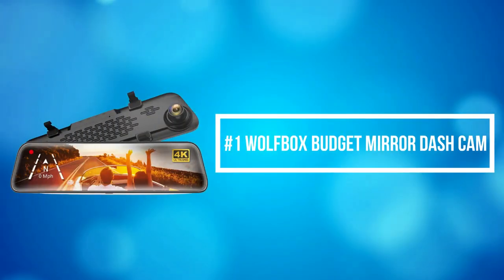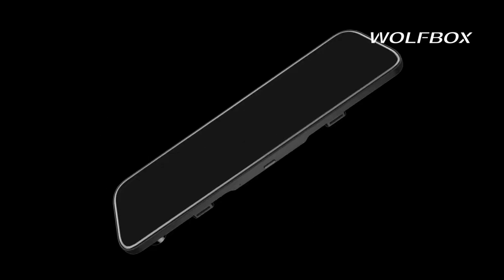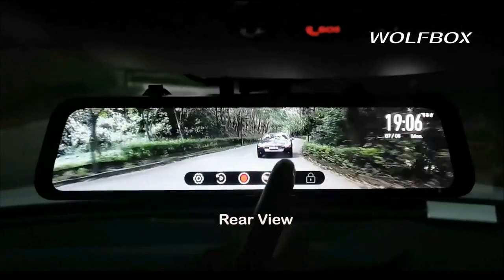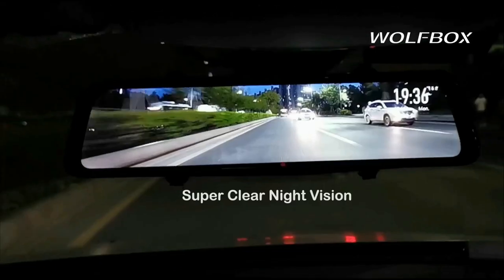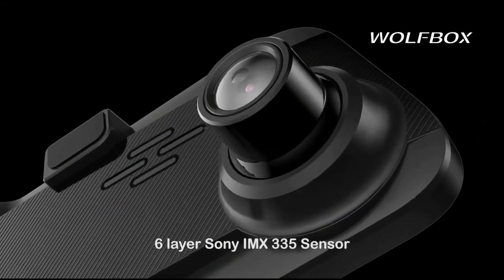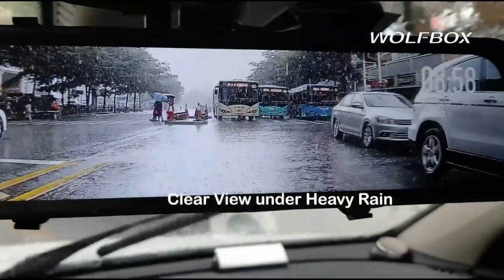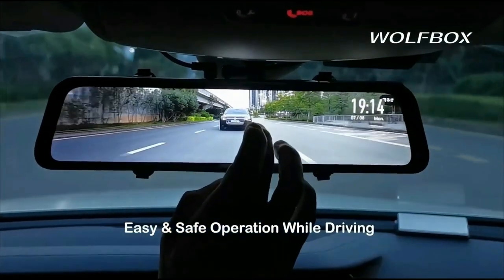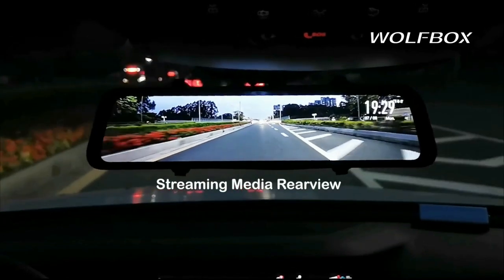At number 1 is the Wolfbox Budget Mirror Dash Cam. The Wolfbox mirror dash cam can record 4K front images and 1080 resolution rear images. The full rear display is 1.5 times larger than an ordinary rearview mirror, which has significantly reduced rearview blind spots. The 170-degree front and 140-degree rear lenses provide an ultra-wide view, minimizing blind spots for safe driving or reversing.